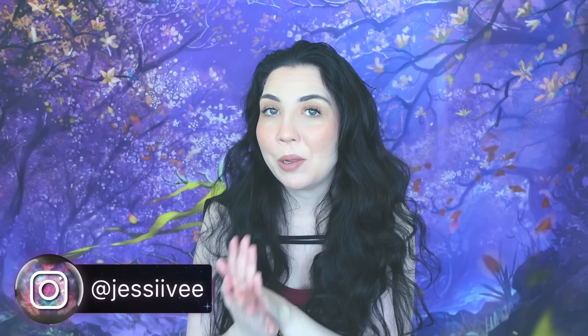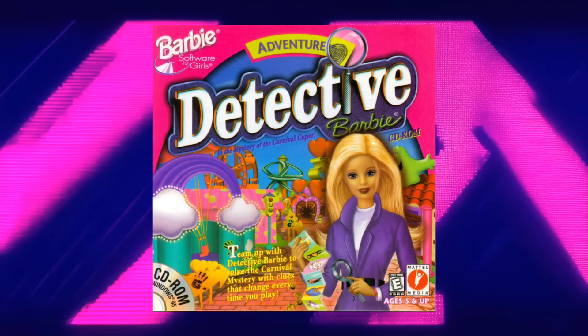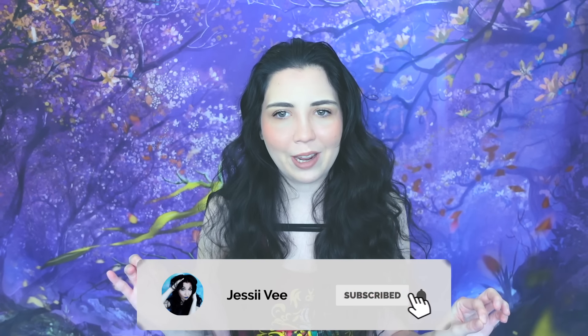Hey guys, it's Jessi V, and in today's video I'm going to be talking about a very terrifying Barbie computer game from the 90s. I have seen clips of this game going around the internet on TikTok everywhere. People are rediscovering it, playing it, and realizing how creepy it was for kids. So we're going to be dissecting this very strange game.